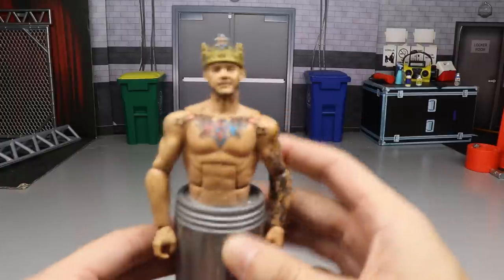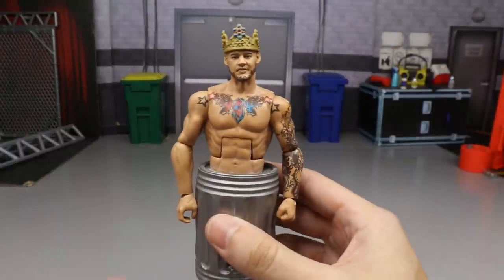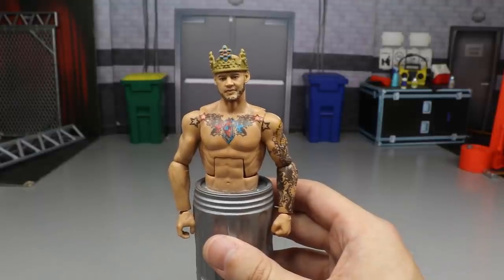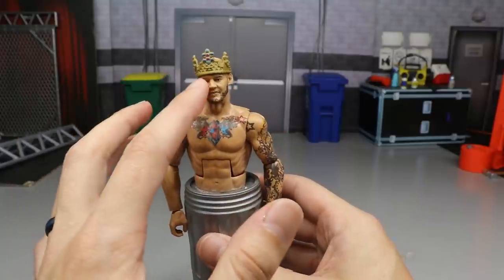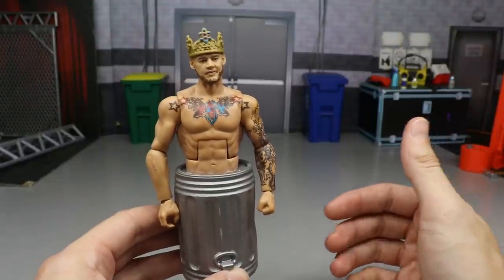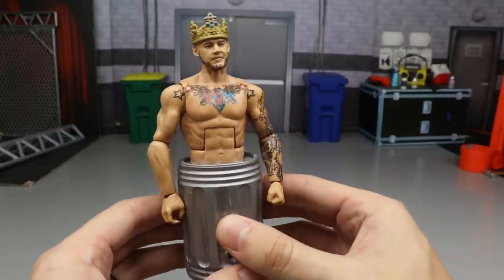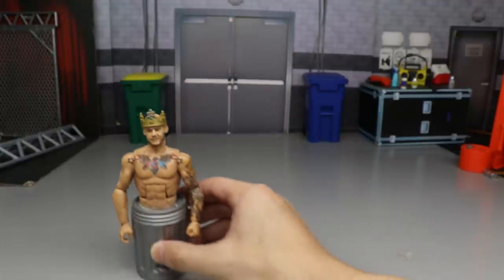Starting at the bottom of the list we have Trash Corbin. This is an updated custom — the head sculpt is new. We took the TJI Friday Baron Corbin basic, removed the head sculpt, acetoned off the hair to make him bald, and put a crown on him. I got this way back on the channel from Fig Skip Customs and still love it. It's at the very bottom — not because it's bad, just because it's right.